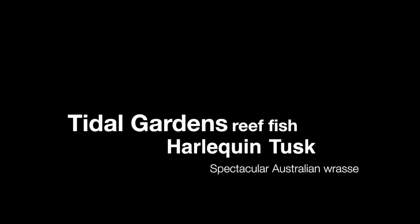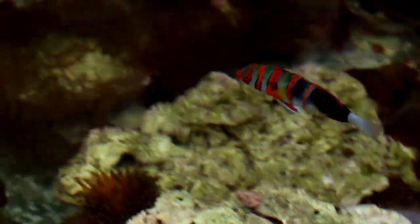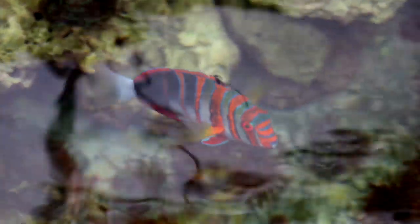Hey everyone, it's Than again from Tidal Gardens. I wanted to do a short video on one of the fish that we have here called a Harlequin Tusk. In general we don't have a lot of fish in our systems, and a while ago we did do a video on fish that had jobs and provided some sort of utility. I'll link those videos in the description below. This fish however has no job like that — it's one of the few fish that we have that we just purchased just for its looks alone.